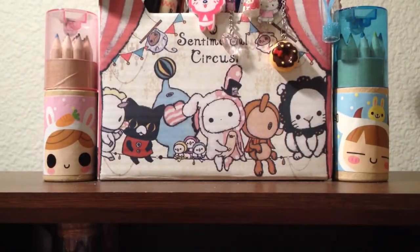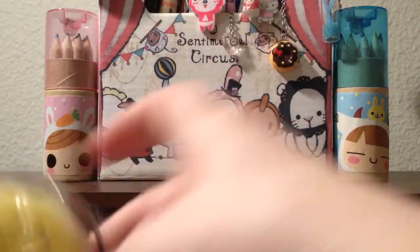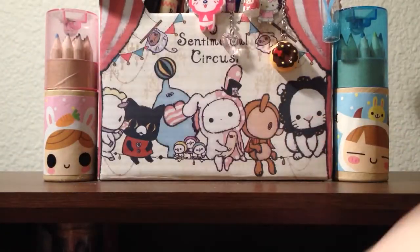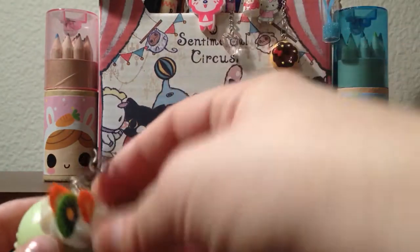And then the sesame bun, this croissant in its original packaging, this Rilakkuma one, this happy face bun, this cute little cupcake, and the green one — but it does have a tear.